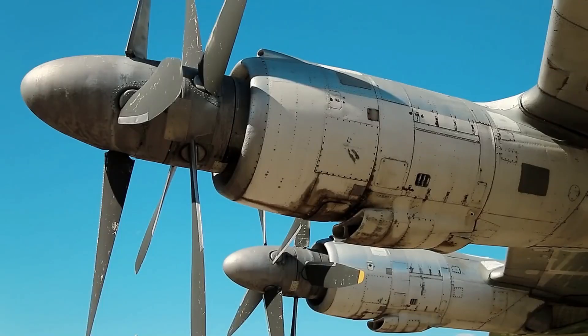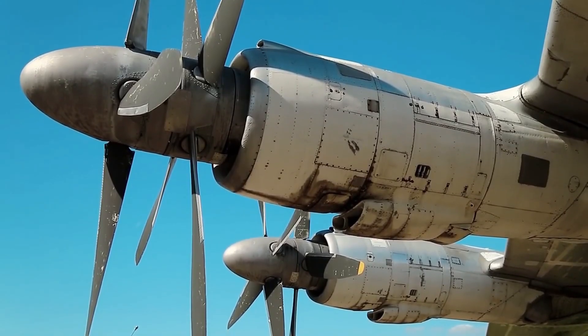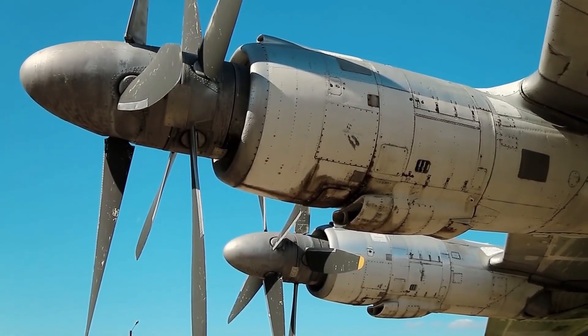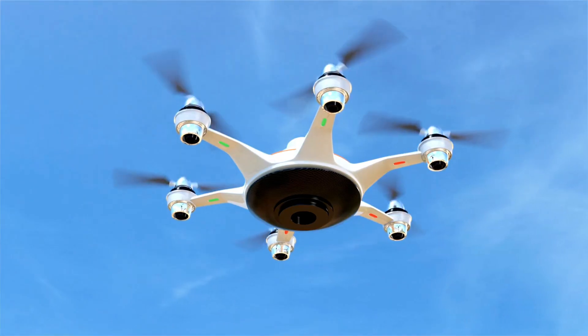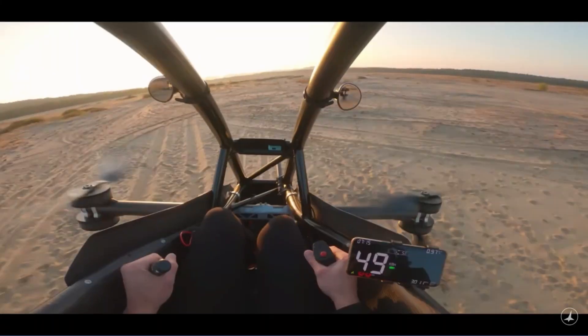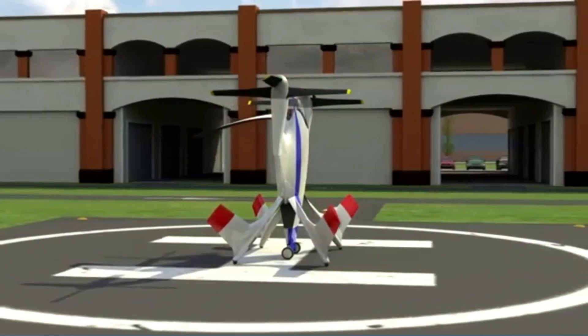Despite the known benefits, coaxial props were difficult to achieve because of the complex gearing requirements. Now, each propeller in the coaxial configuration can be attached to an individual motor. Because of electric propulsion, it is easier to have multiple propulsors — that is, distributed propulsion.